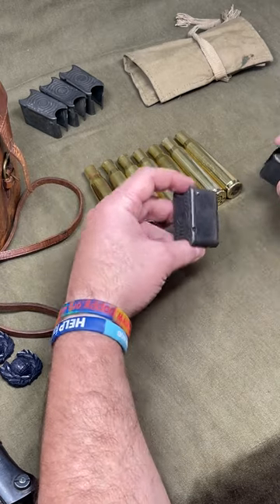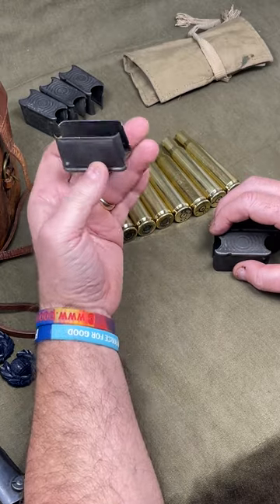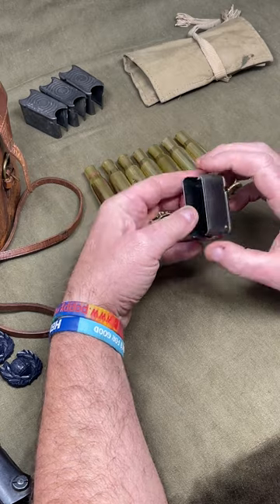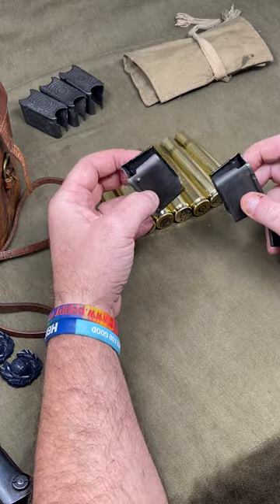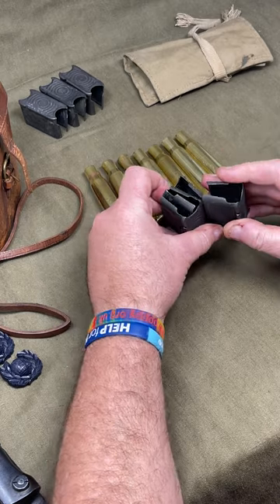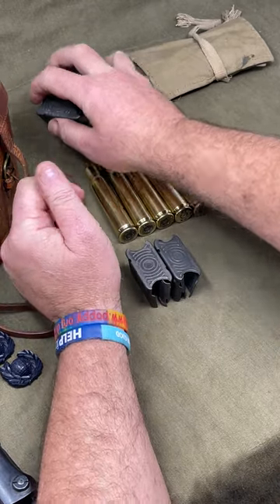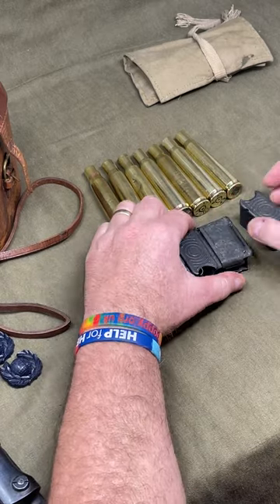Next up, everybody will know what these are — M1 Garand en-bloc clips. Eight rounds are loaded into here in a specific pattern and inserted into the M1 Garand; the eight rounds fire and then you get that ping when they eject. I haven't seen too many of them for sale in the UK, but I do have maybe eight, nine, ten of these if anybody's interested — at a reasonable price, not over the top.